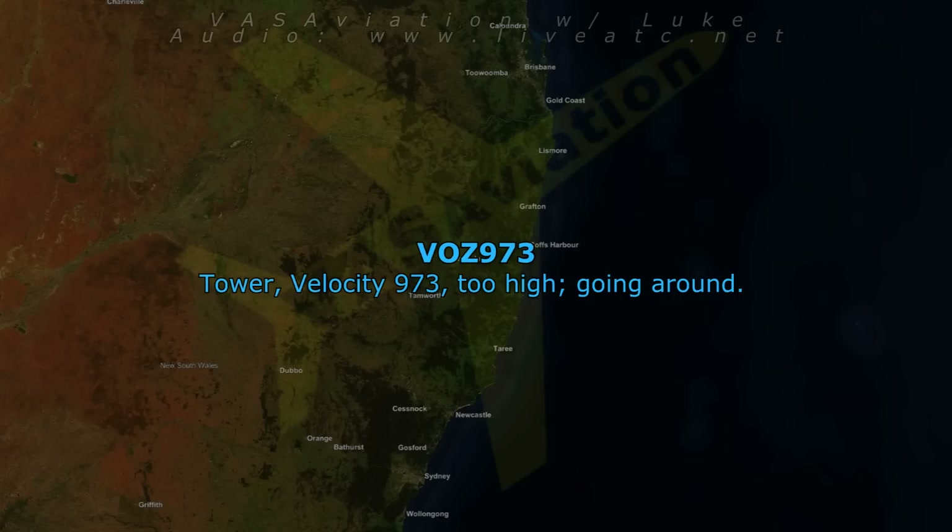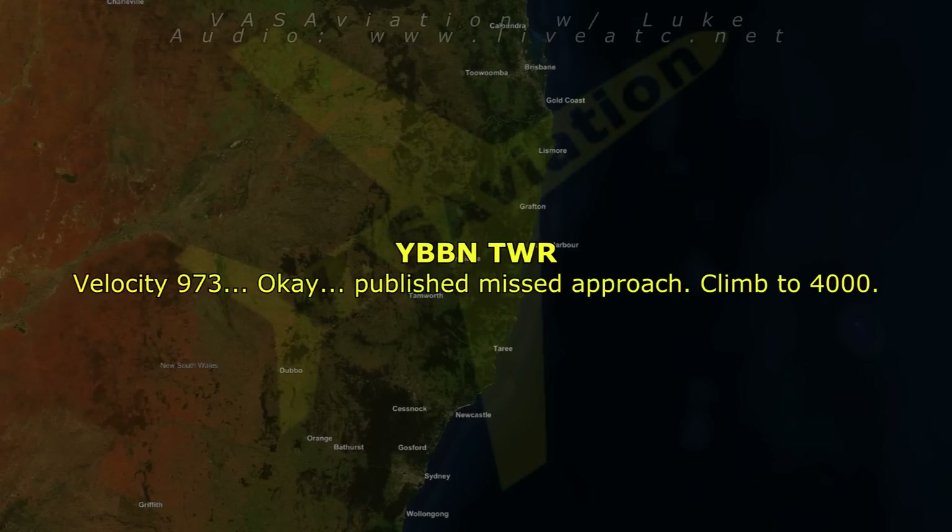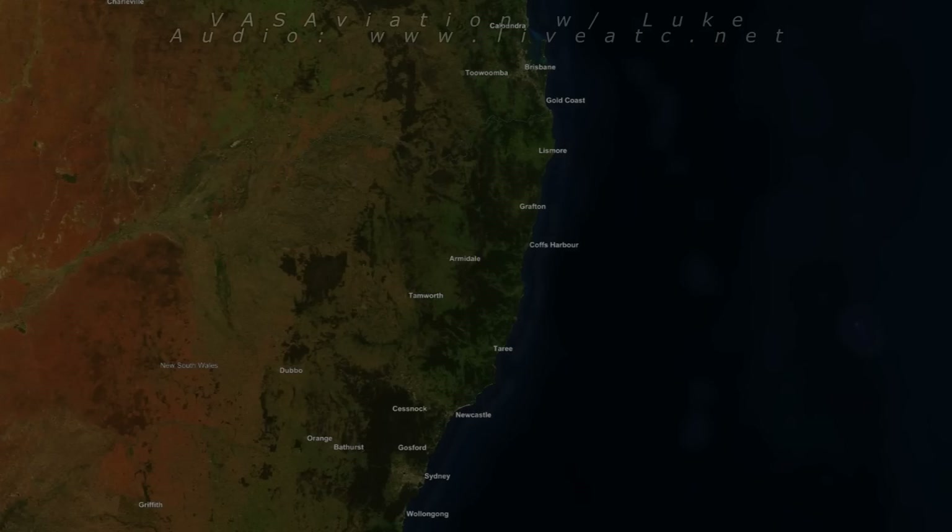Tower, Velocity 973 is going around. Velocity 973, OK, published missed approach, climb 4,000. Published missed approach, climb 4,000, Velocity 973.